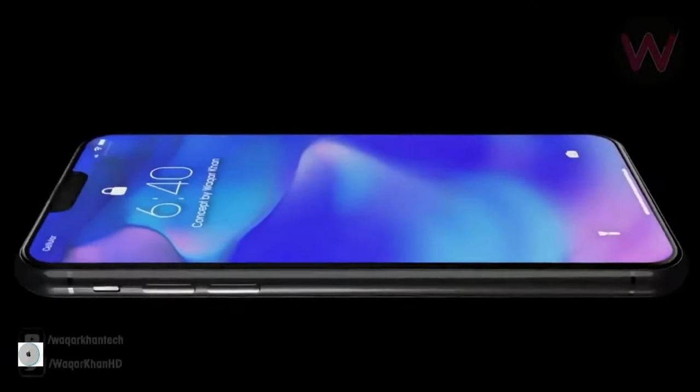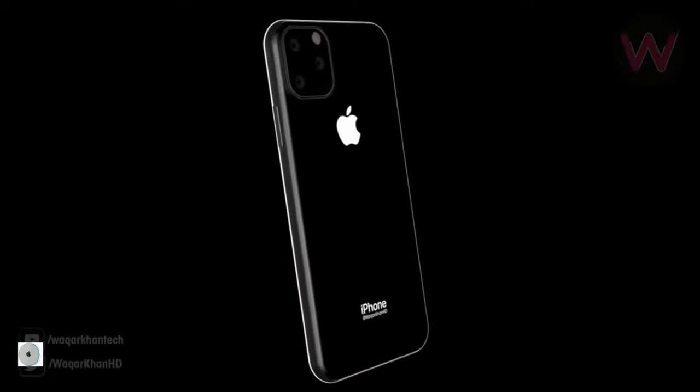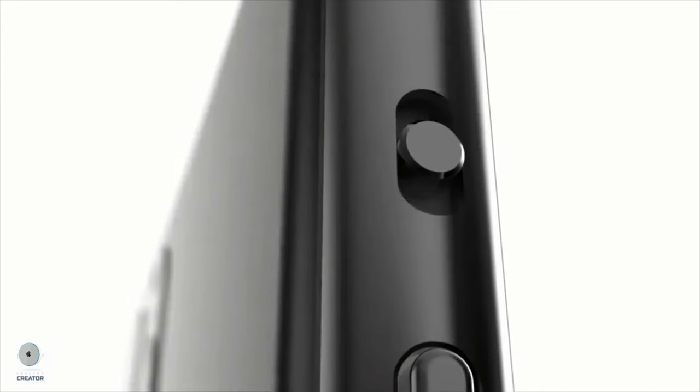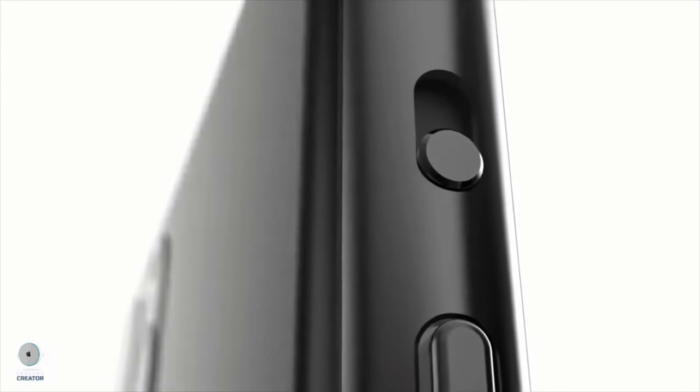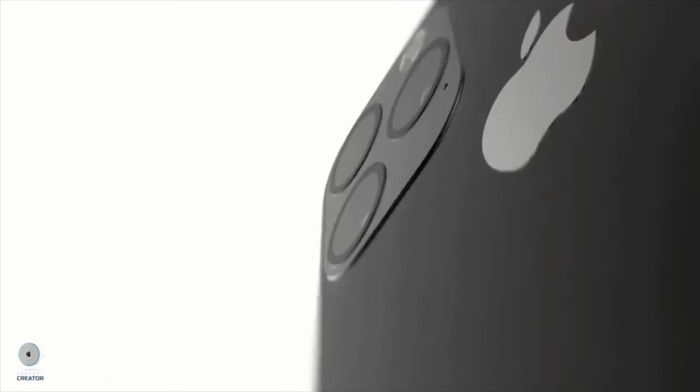Apple is finally adding a triple lens setup on the iPhone 11 Max and the iPhone 11. We have the wide, tele, and ultra-wide angle lens. Both iPhone 11 models will have OLED display technology. It's also expected that Apple will be including the fast charger out of the box, finally.